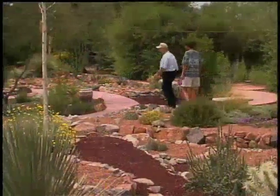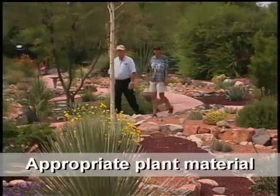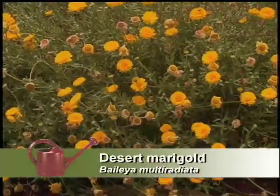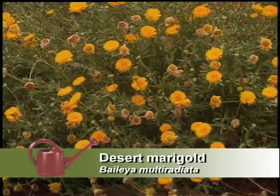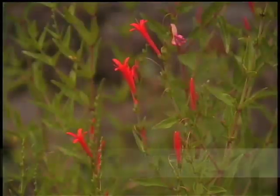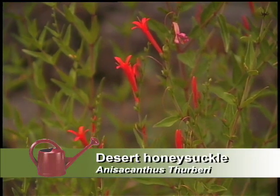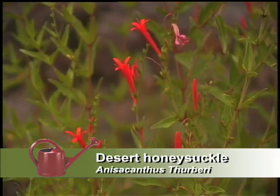This is a beautiful garden. You've got a good use of native plant material and a lot of color. Here's a gorgeous desert marigold — this really helps to bring the color out in the garden. Here we've got a desert honeysuckle, and we can see the butterflies trying to get to it. Just beautiful color.